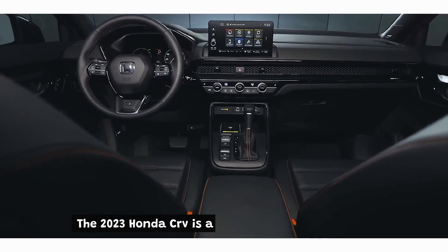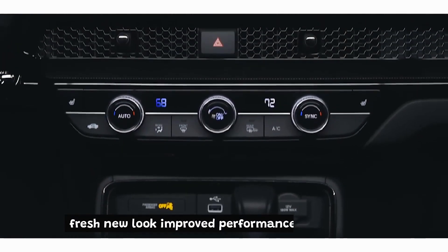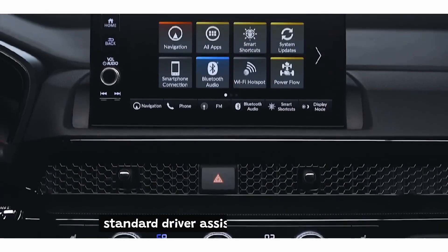The 2023 Honda CR-V is a compact SUV that offers a fresh new look, improved performance, and a host of standard driver assistance technologies.